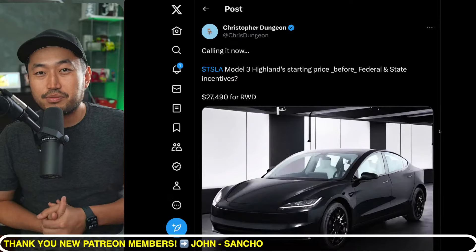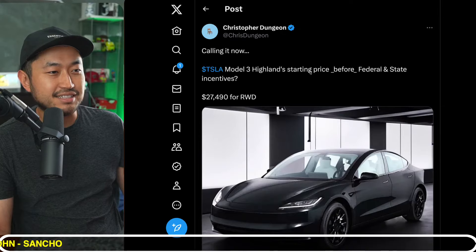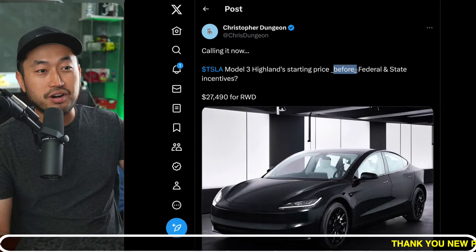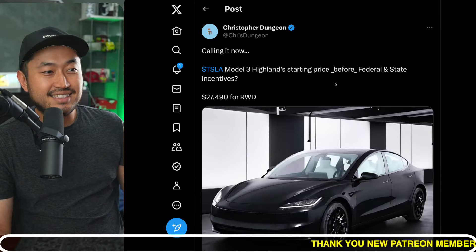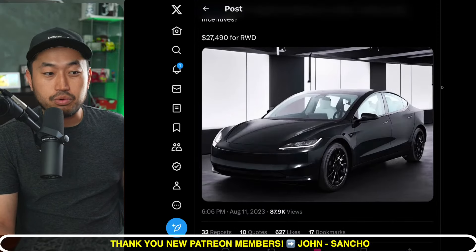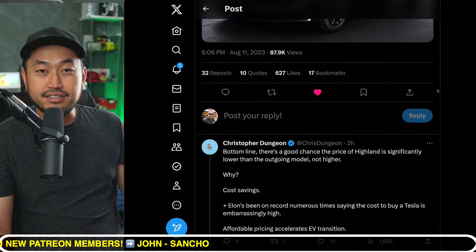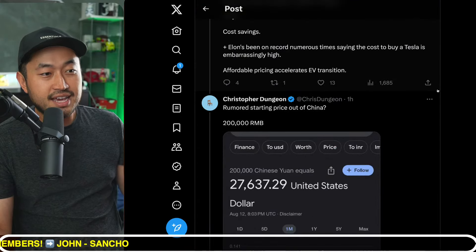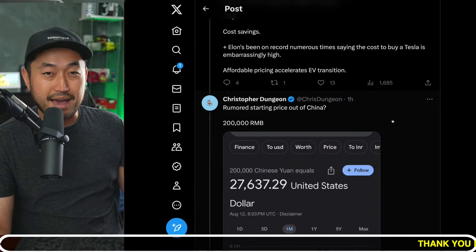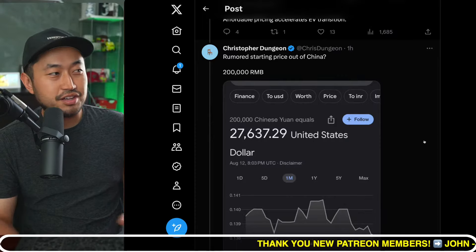I found this post from Christopher Dungeon, an avid Twitter poster about Tesla news. Quote: "Calling it now — Tesla Model 3 Highland starting price before federal and state incentives: $27,494 rear-wheel drive." That is super low, that is definitely super cheap. He's kind of basing this off of the rumored starting price out of China, which is 200,000 RMB, which converted to U.S. dollars is $27,637.